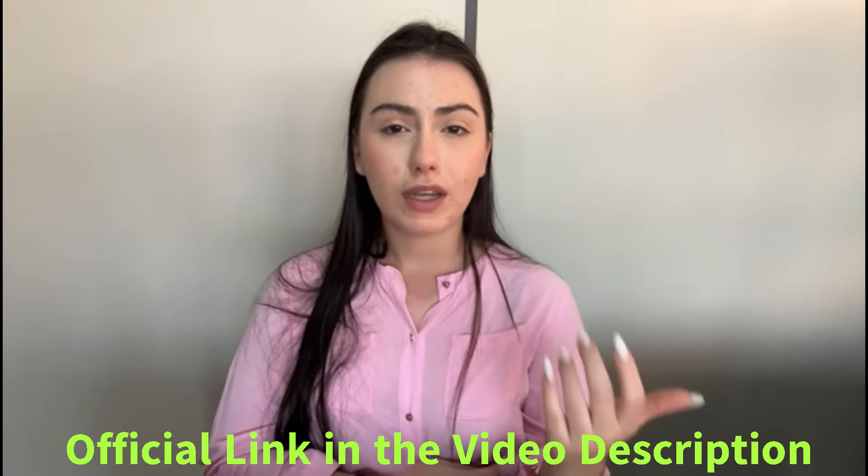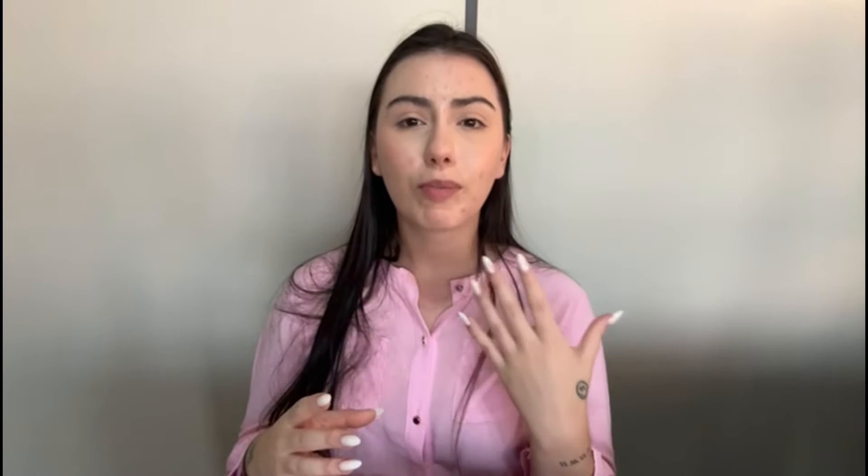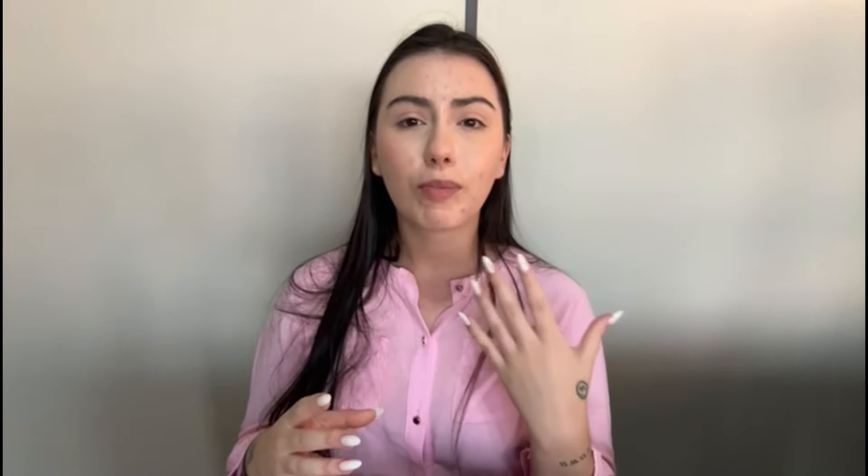Tonic Green ingredients: Tonic Green features a blend of high-quality green superfoods along with additional ingredients selected for their nutritional value and health benefits. Each ingredient is carefully selected to provide maximum potency and effectiveness. Simply mix a serving of Tonic Green with water or your favorite beverage and consume daily as part of your balanced diet.